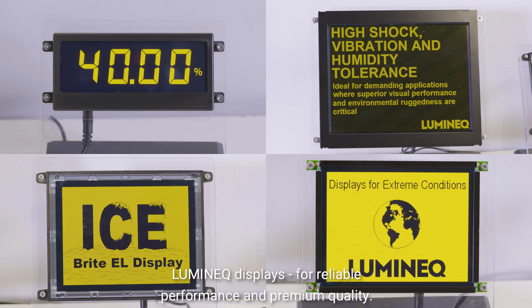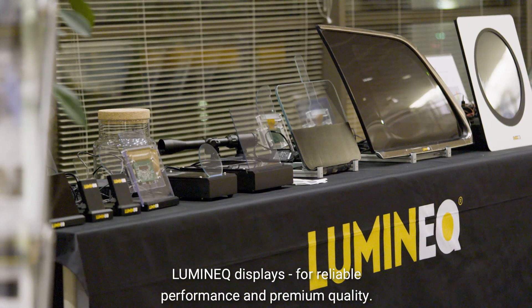Luminec displays for reliable performance and premium quality.